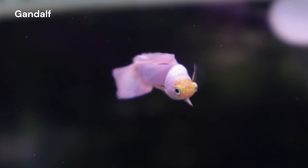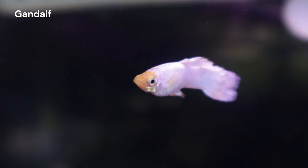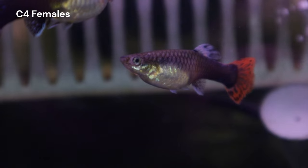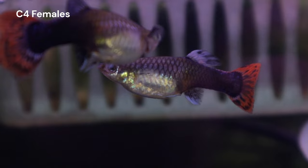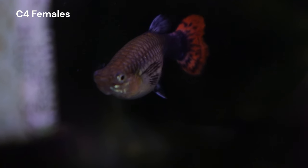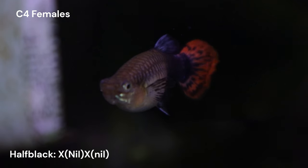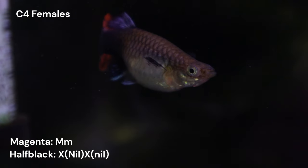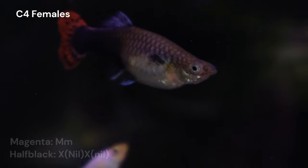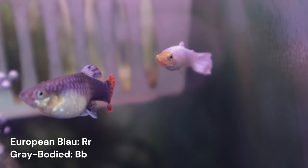As a quick review, cross 9 is a back cross between our white male Gandalf and our C4 females. These females physically look like half black red guppies. They are likely heterozygous for the sex-linked half black trait, and the red color is likely from heterozygous expression of the magenta gene inherited from their father. In addition to these traits, these females are also heterozygous gray based and carriers for European Blau and Storzbach.